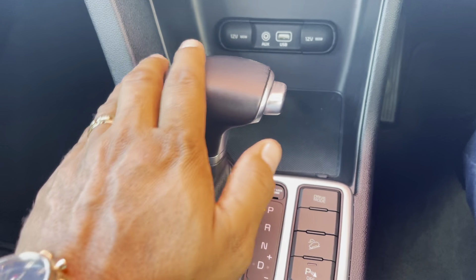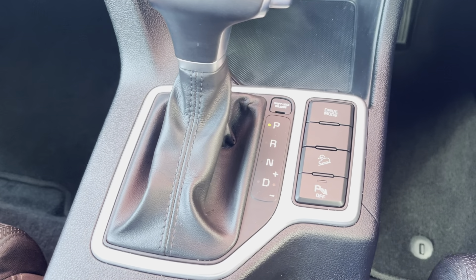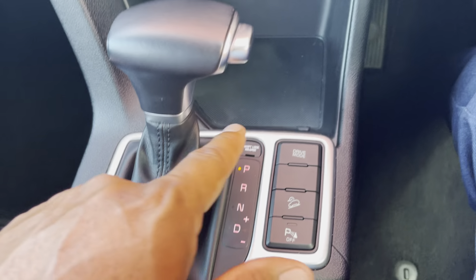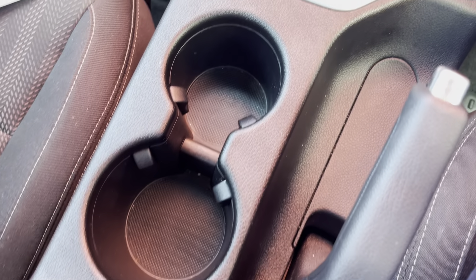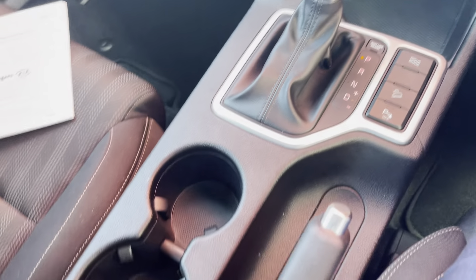Just having a look at the gear stick to make sure there's no wear and tear. You can see you've got your park sensors set there, and then your drive mode — you can change between eco mode, sport mode, and normal mode. The vehicle also has two cup holders, which is fantastic.